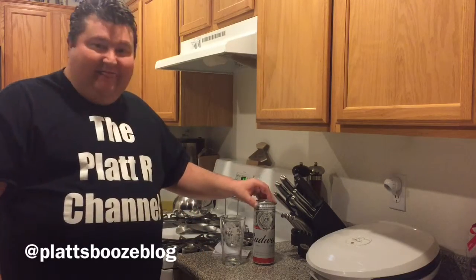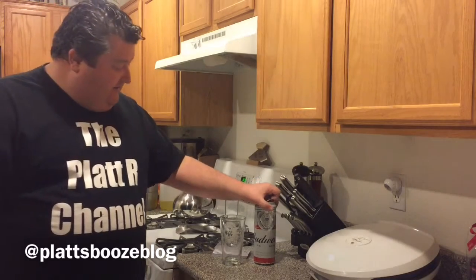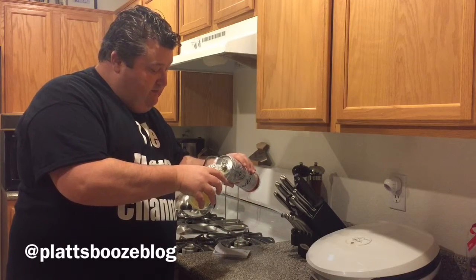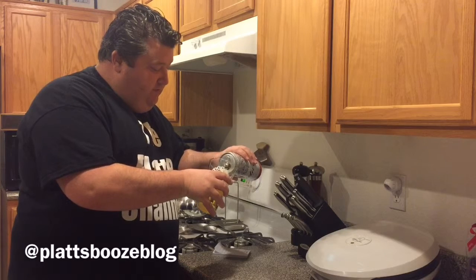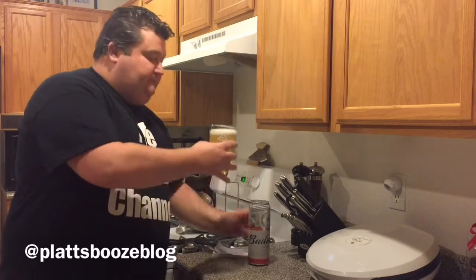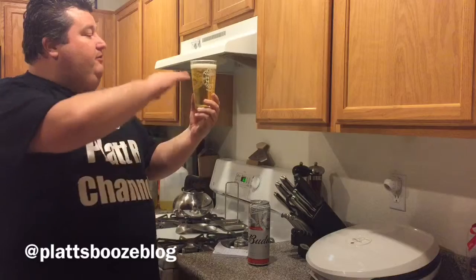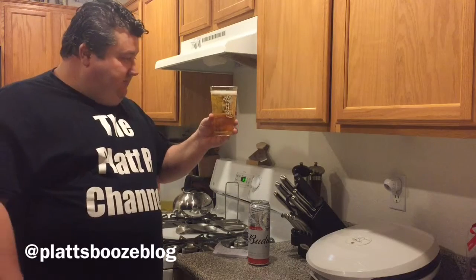So let's try this American Lager. We're trying the King of Beers — Budweiser. Let's give her a pour. As you can see, very light color still. We have a little soft white head that won't stay on, and plenty of bubbles. You can already tell it's highly carbonated.